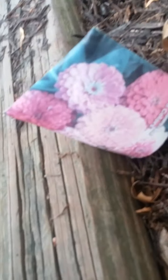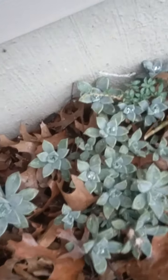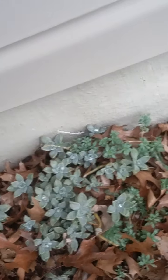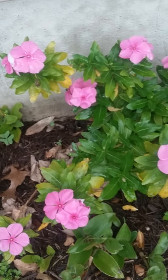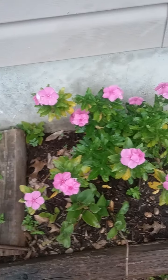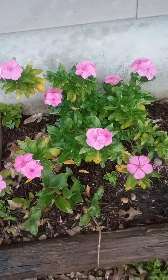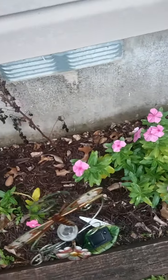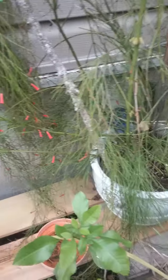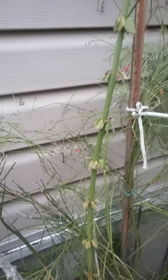We planted new senecio here. Those succulents are doing really, really good. And our teresitas — they're beautiful too. I call this the fire plant; it's growing so much.